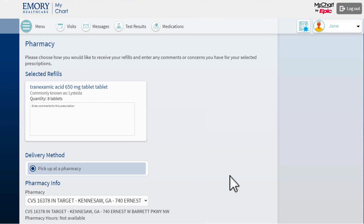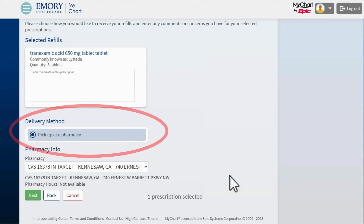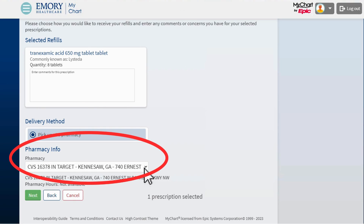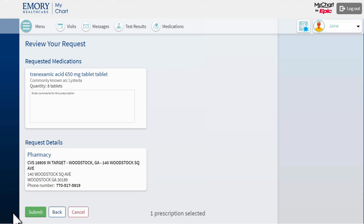Now I see a screen that asks me to check my pharmacy information. I review the medications I want to refill, select the correct delivery method, and confirm that the pharmacy information is right. I then click the green Next button to submit my refill request.